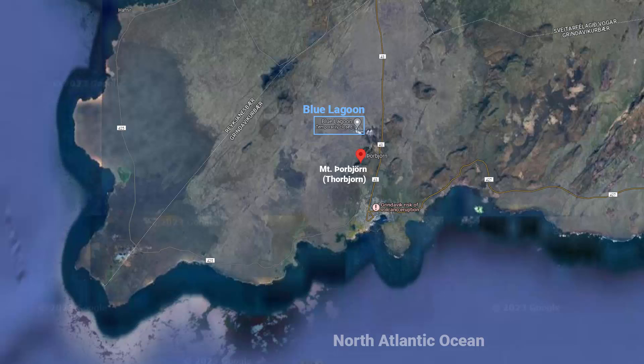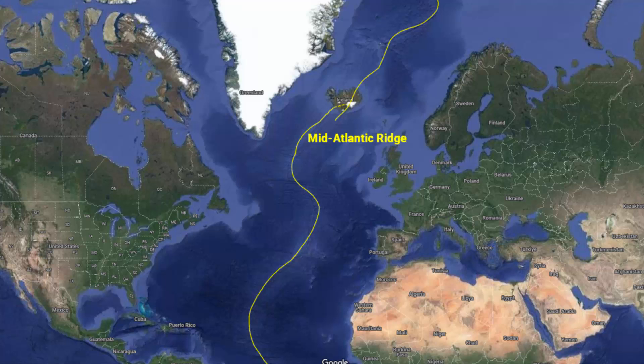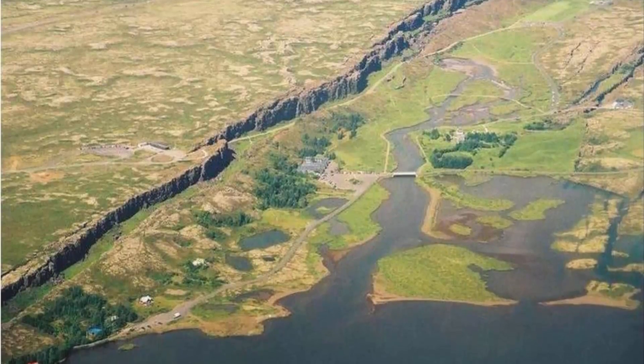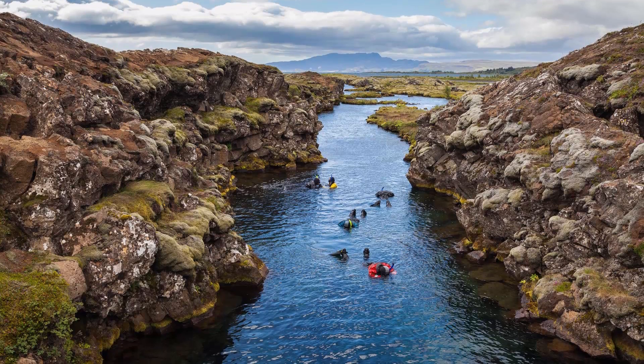With this information, you can easily guess that this place has an active volcanic vent underneath the ocean — that is how the water on the surface gets warm. In other words, there is a mid-oceanic ridge that runs through Iceland, called the Mid-Atlantic Ridge. Iceland is a unique place where this ridge is exposed above sea level, where you can directly observe the geological processes.